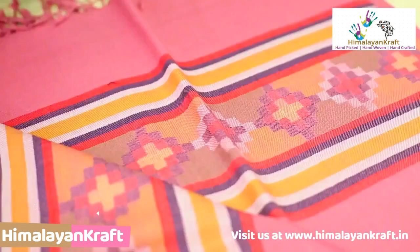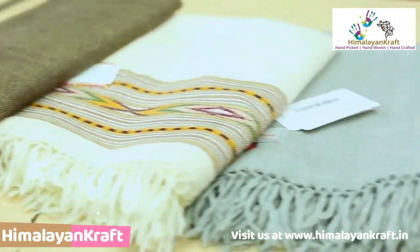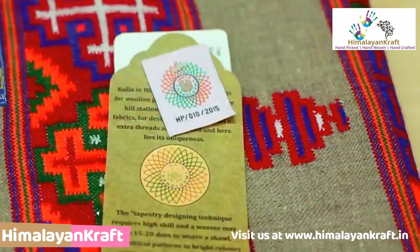Whenever you buy a Kullu shawl, make sure that it has designs on both the sides. To recognise a good quality Kullu shawl, the easiest way to confirm its originality is to look for the India Handloom label.